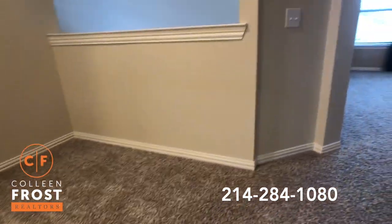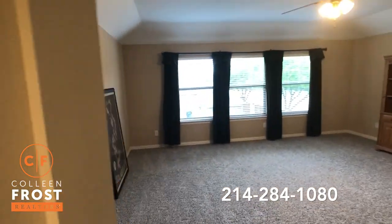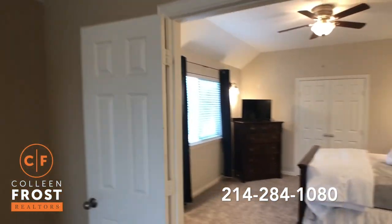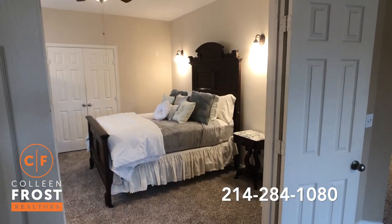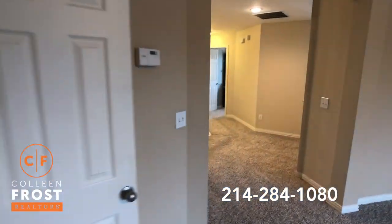All new carpet up here. Look at the size of this game room. And then this used to be the media room, which was converted into a bedroom — easily could be changed back if you wanted that space as a media room.